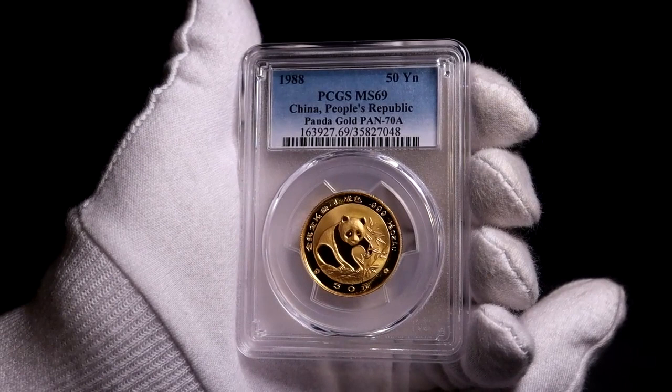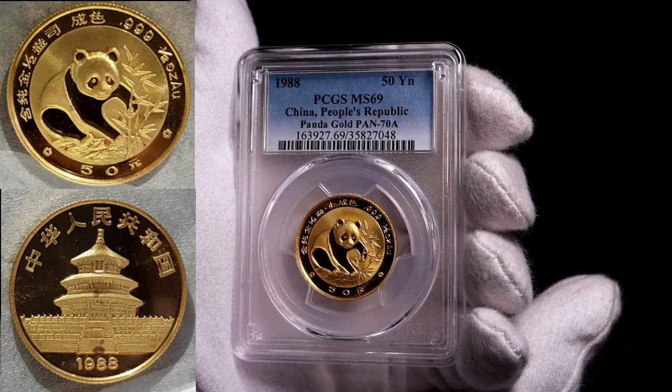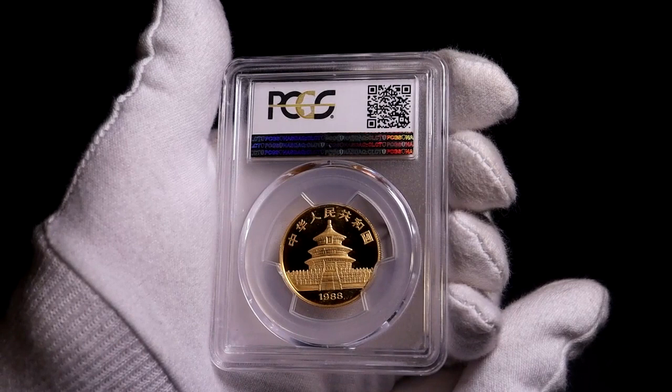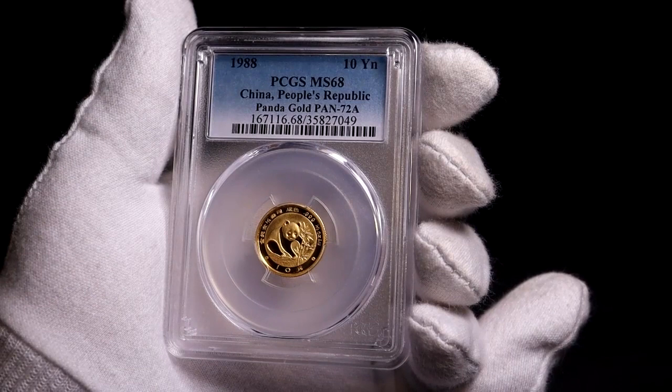I bought this 1988 half ounce coin from a bullion dealer and it was in quite poor shape with a lot of copper spots on both sides — you can see that from the pre-conservation photos. I sent this off to PCGS for conservation and grading, and it came back looking fantastic, graded as MS69, so a terrific result overall. Also here is the one-tenth ounce coin from the same year.